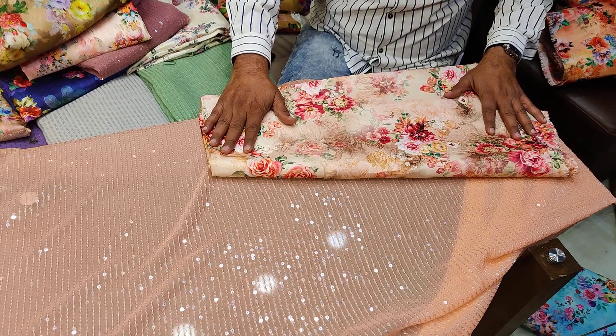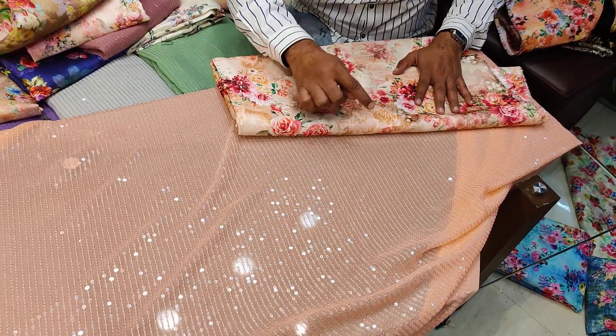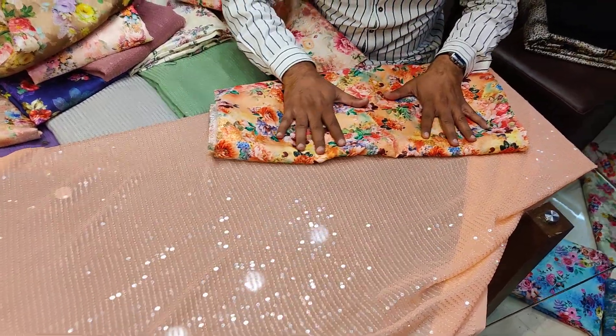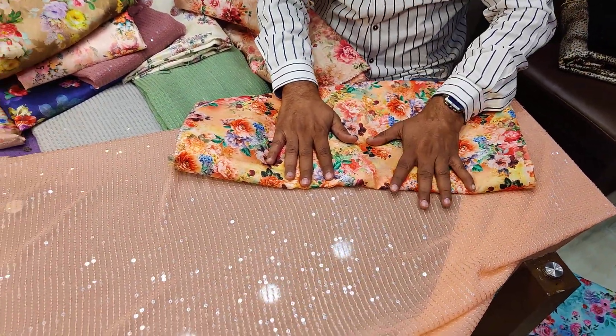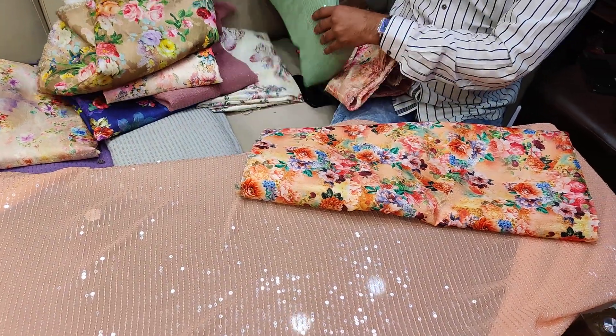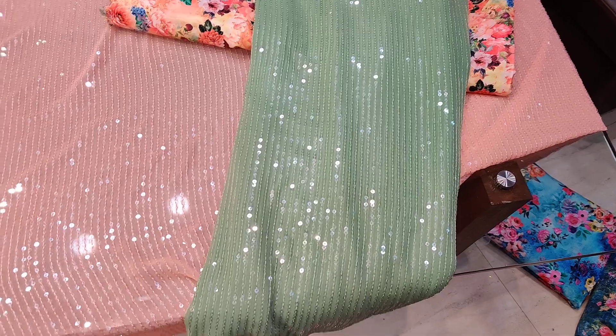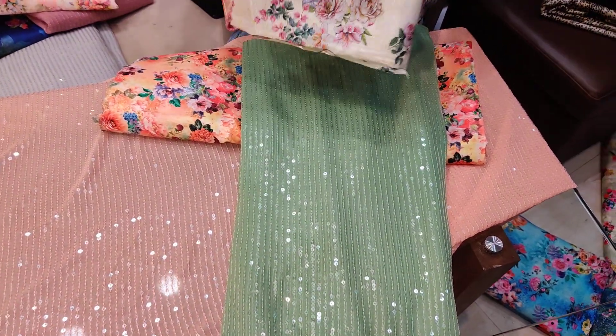There is a lot of customer demand for fancy blouses. This is available and this is also available. It is completed at Rs. 1100 — double blouse. And this is the other color, this is mint. We have done this combination of blouses with this blouse.